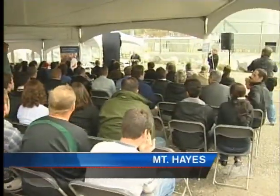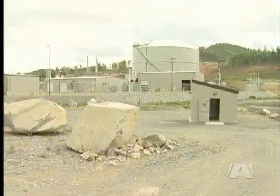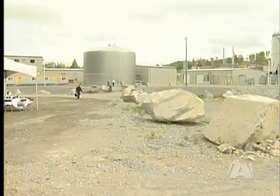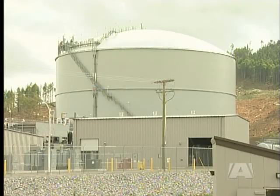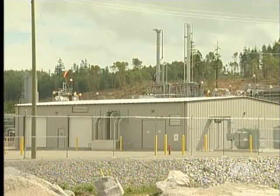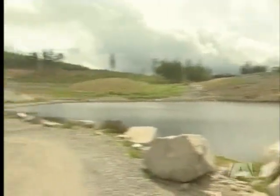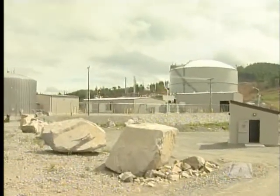Hundreds of people are at the top of Mount Hayes for the grand opening of a $200 million natural gas storage facility. It was three years in the making and is the first of its kind on Vancouver Island. Fortis BC says the new facility will provide customers on Vancouver Island and the lower mainland with a reliable supply of natural gas during the winter months when demand is high.